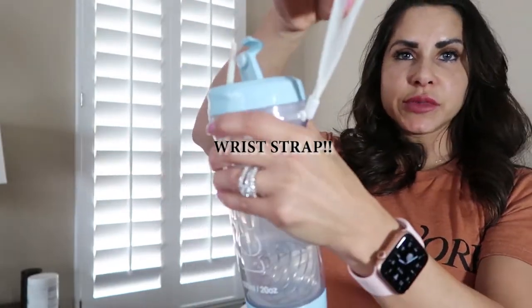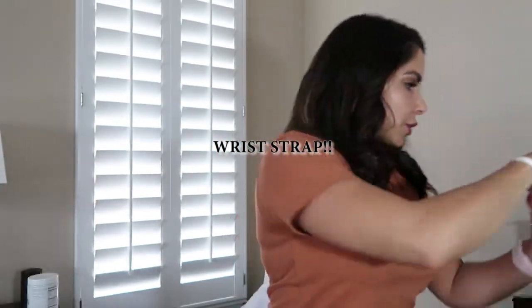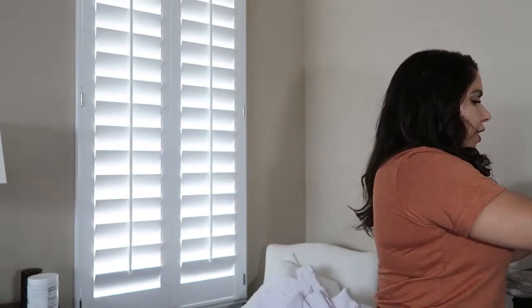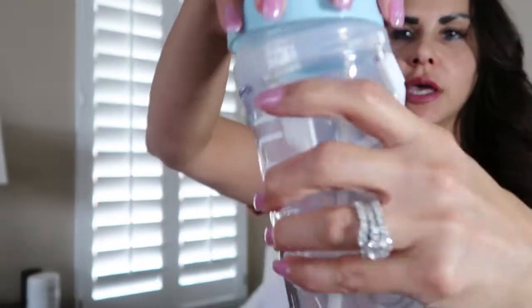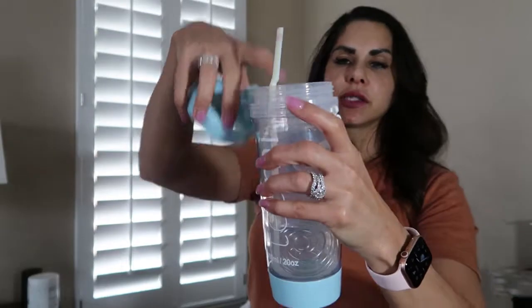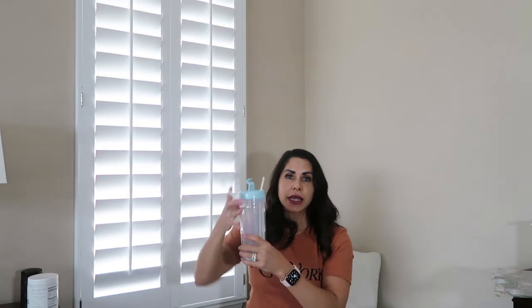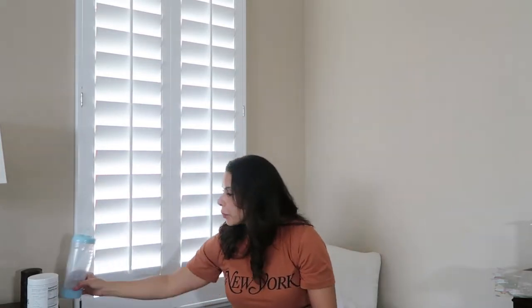It just slips back in. I love these because I'm such a klutz and I'm always dropping things, so I can put the wrist strap around my wrist and be done with it. I'm using a straw just because I like straws, but there's actually a piece that goes inside where you can put lemons, limes, or oranges to give it a flavored water kind of taste. I love it so much.